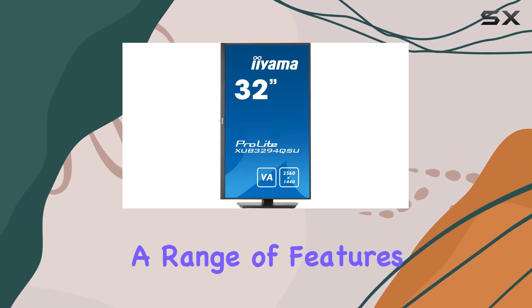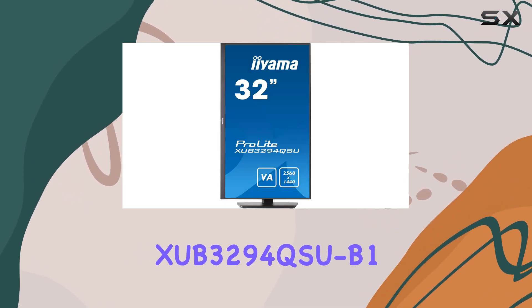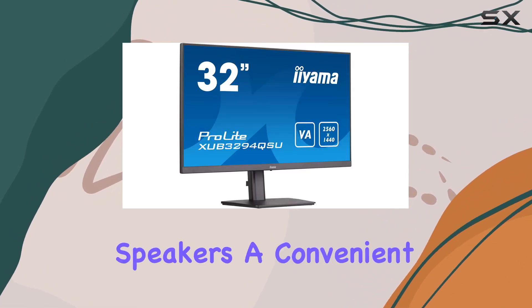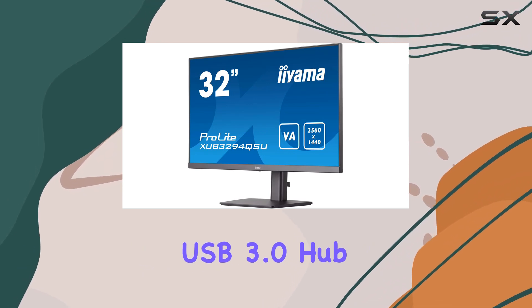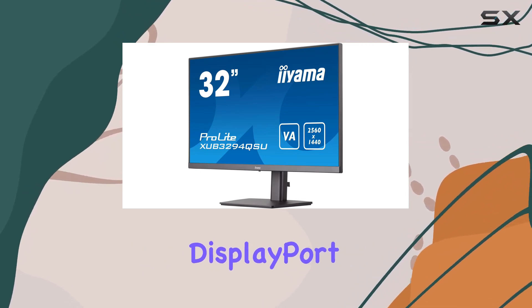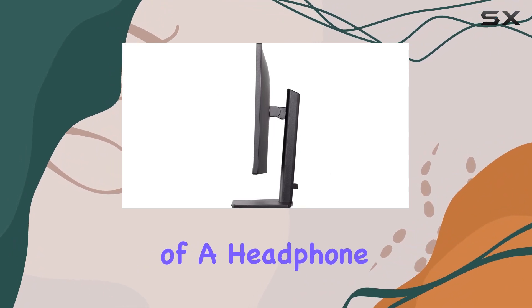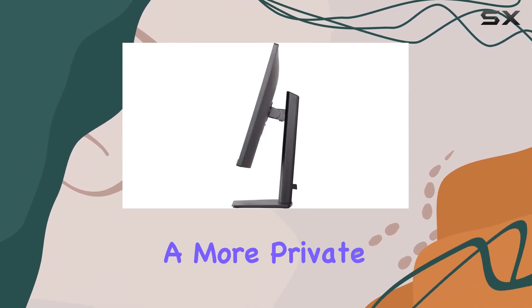Equipped with a range of features, the ProLite XCB3294QSU-B1 goes beyond just display quality. Integrated speakers, a convenient USB 3.0 hub, and HDMI and DisplayPort connectors provide versatility in connectivity. The inclusion of a headphone jack caters to those seeking a more private audio experience.